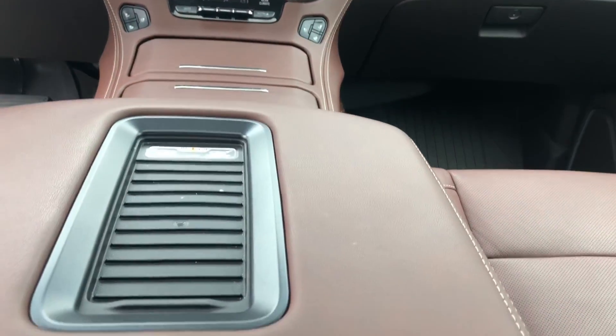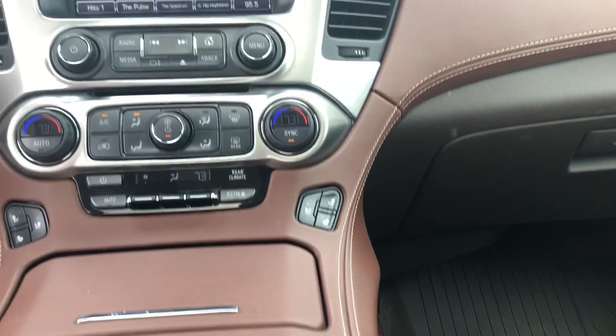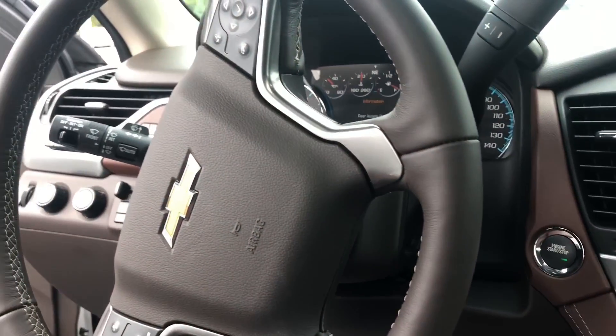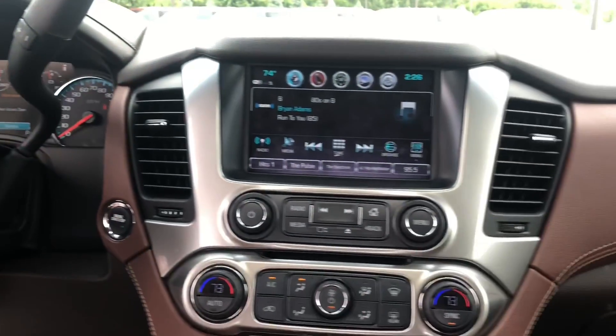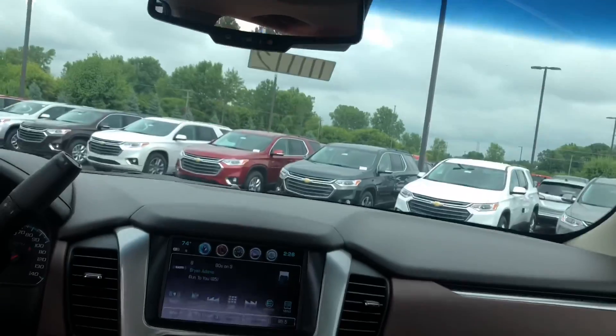When we look at the console you'll notice that you have the induction charger here — newer phones will be able to charge on there. You'll have your heated and cooled seats, your dual climate control, and of course plenty of other features when it comes to that center. That display itself is absolutely incredible, and of course you've got to have the sunroof.